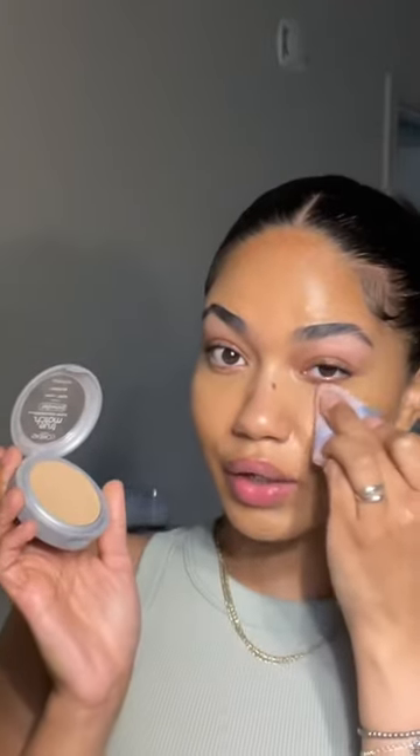Please, please set your under eye with a pressed powder first. I promise you it's going to make the world of a difference.